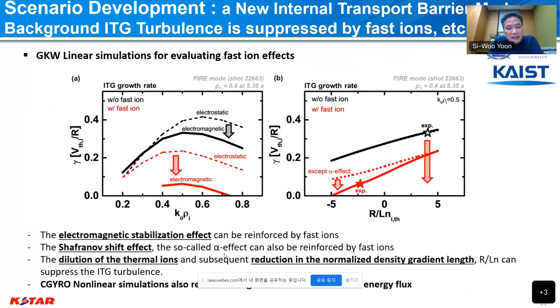When we perform gyrokinetic simulation to understand the basic mechanism, the role of fast ions is quite clear, and electromagnetic stabilization factors are also present, along with the Shafranov shift effect and the dilution of thermal ions. All these factors work together to decrease the linear growth rate quite a lot — that is the basic mechanism of ITB formation. Nonlinear CGYRO simulation also predicts a significant reduction of heat flux based on a similar mechanism. This mode could be applied to a future reactor without severe MHD events at the edge, sustained in long pulse with high ion temperature at the core.